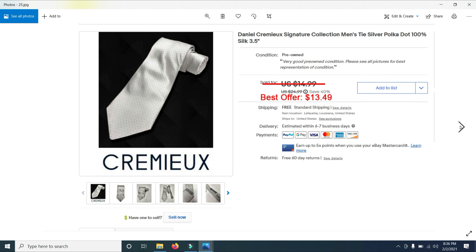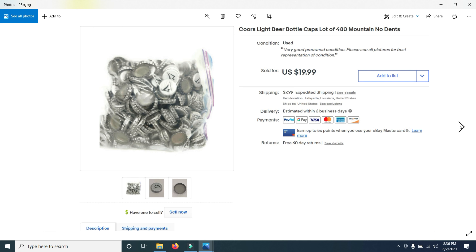I then sold an antique Jell-O recipe book from 1917 — over a hundred years old. I had it listed for $19.99 and took a best offer of $12.99. This is ephemera and if you get the right stuff, it definitely sells. I then sold a Daniel Cremo item — had it listed for $24.99 and ended up selling it for $13.49.